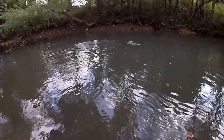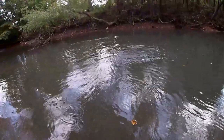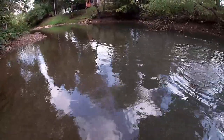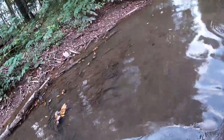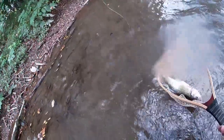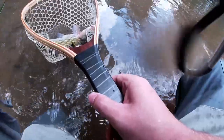Actually, I think that might be a sucker. A sucker just slammed the streamer. Actually, I'm not sure if that's a sucker or a fallfish — whatever it is though, it's big.